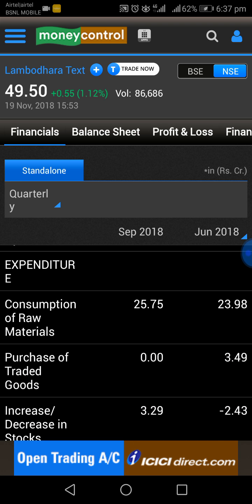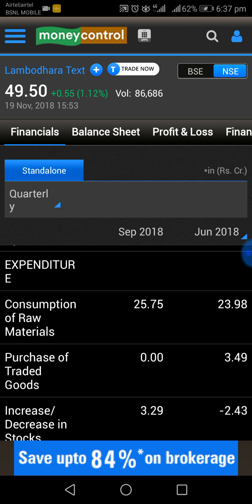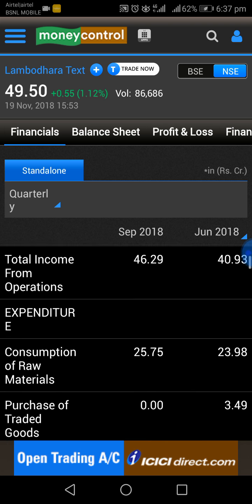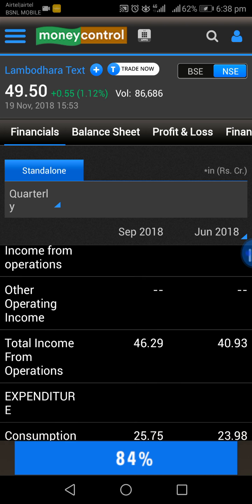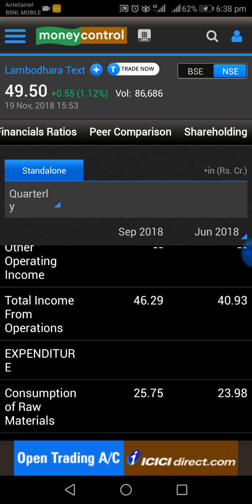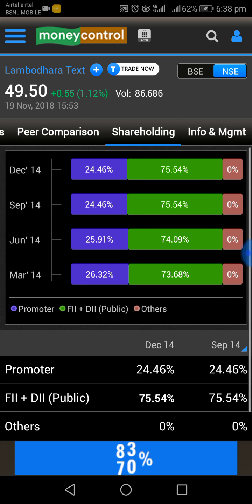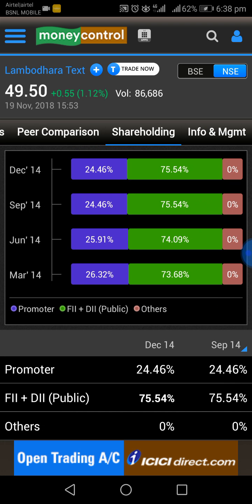This is a Poimbatur-based textile manufacturing company, founded in 1994 with a capacity of 3,024 spindles. Over the years the company has grown in size and currently has a capacity of 37,856 spindles.